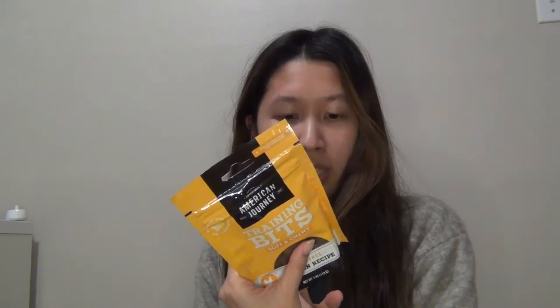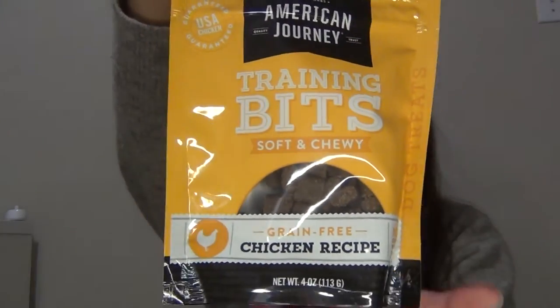This is just a crate mat. He has a crate and we usually just put blankets in there, but I wanted to get a proper mat for him. We got a crate mat in the color gray — not that interesting, but practical.